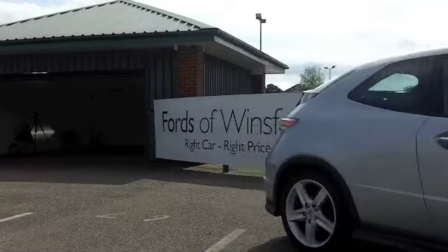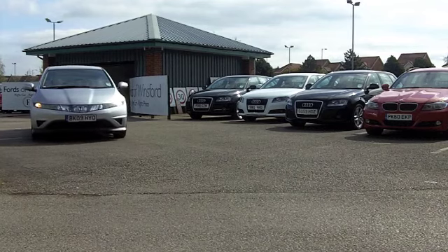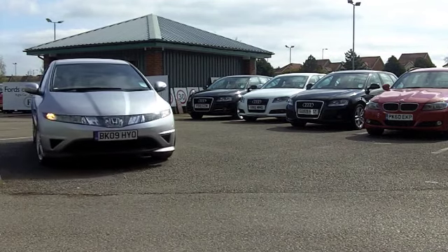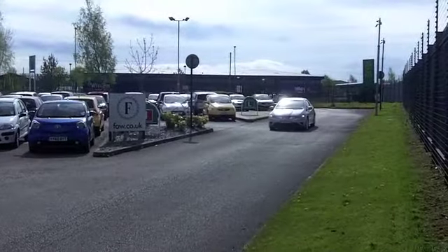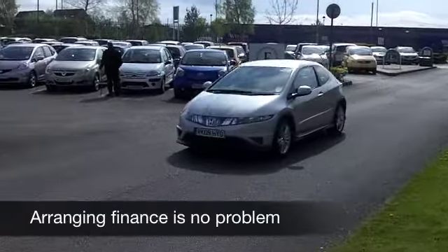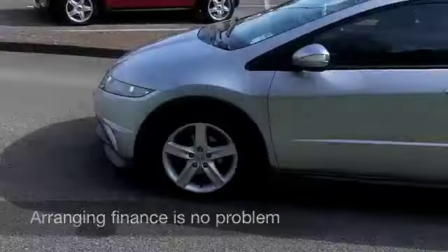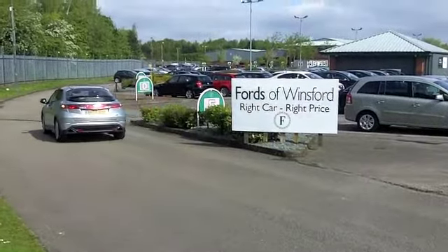The Civic combines super sharp styling with great driving dynamics and reliability as standard, and this one from 2009 looks the business in its metallic silver paintwork. Under the bonnet you've got a 1.8 engine. This is the Type S, the sporty version, so great fun to drive. You've got three doors.